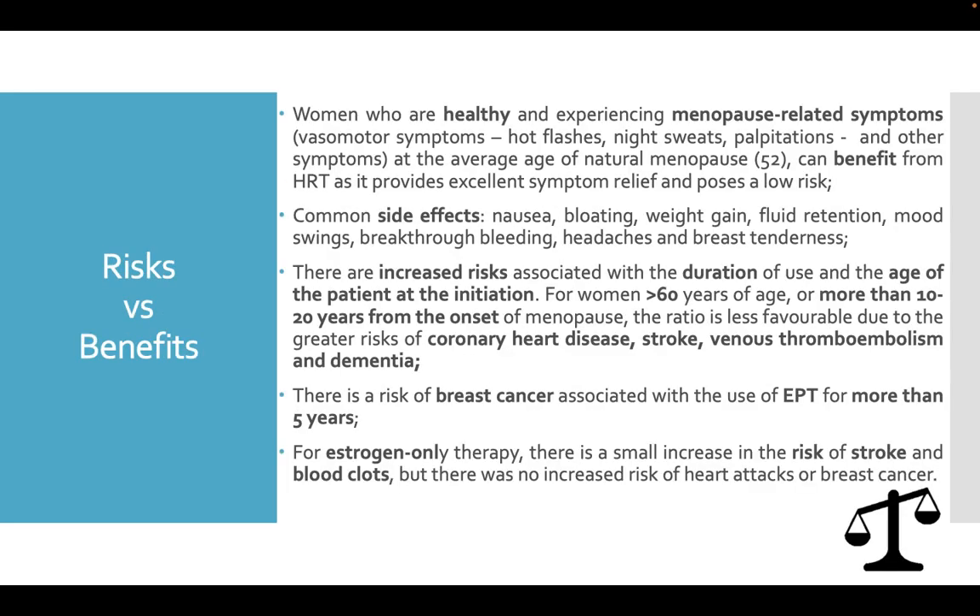It is very important to discuss risks versus benefits. Women who are healthy and experiencing menopause-related symptoms like vasomotor symptoms, hot flashes, night sweats, palpitations, and other symptoms at the average age of natural menopause can benefit from hormonal replacement therapy, as it provides excellent symptom relief and poses a low risk. Common side effects like nausea, bloating, weight gain, fluid retention, mood swings, breakthrough bleeding, headaches, and breast tenderness may also appear.